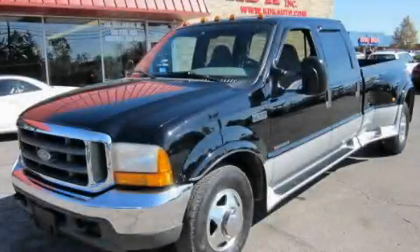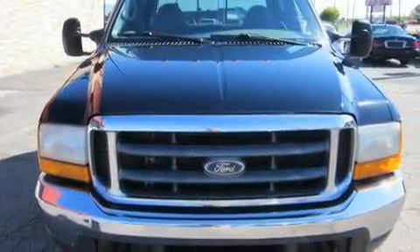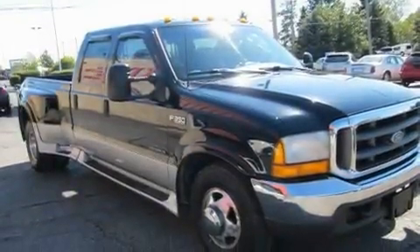This is a 1999 Ford Super Duty. It has the power to move what you need and the look, too. It has a 7.3-liter 8-cylinder engine and a manual transmission.